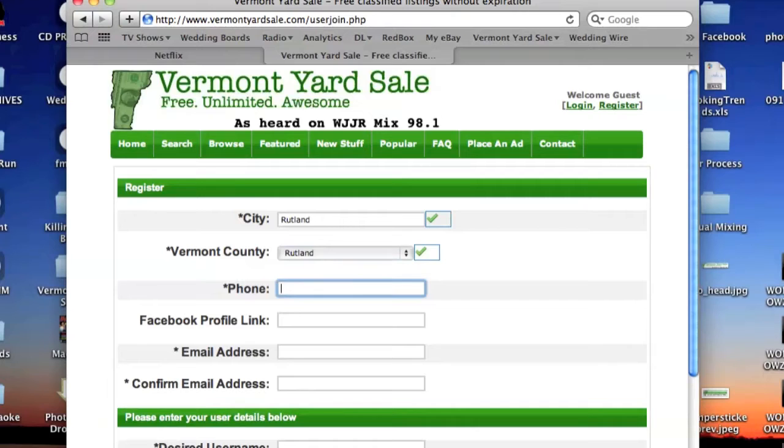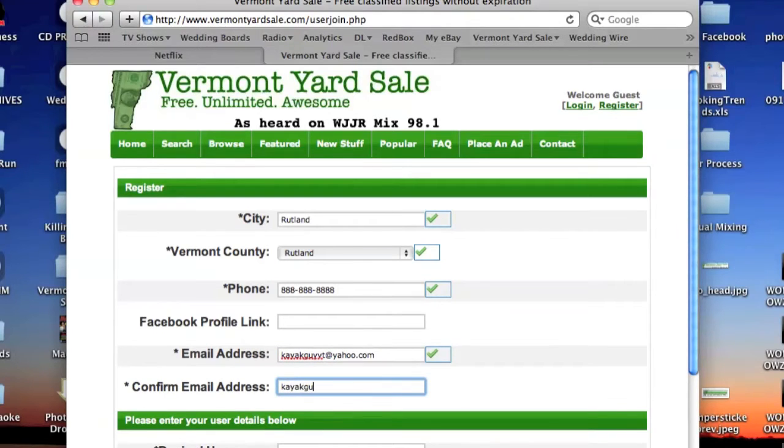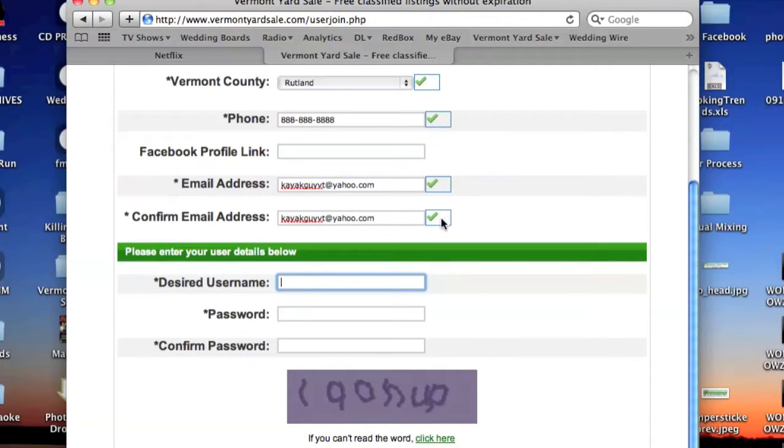Be advised that your phone number and Facebook link are completely optional. Although some means of contact are optional, please remember that the more methods of contact that you have, the more likely your item will get sold. Your email address will never be visible on VermontYardSale.com; instead, visitors will fill out a message form and have it sent to you via the email you've provided.